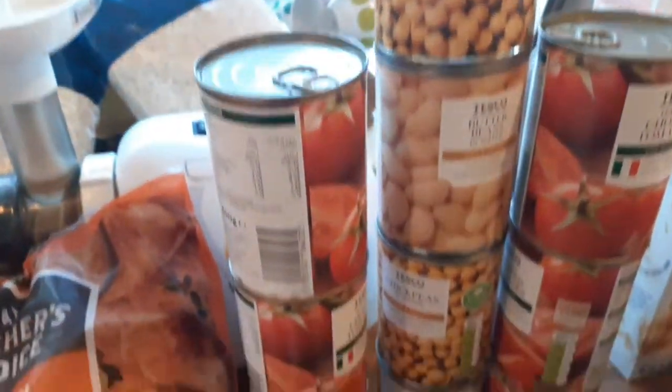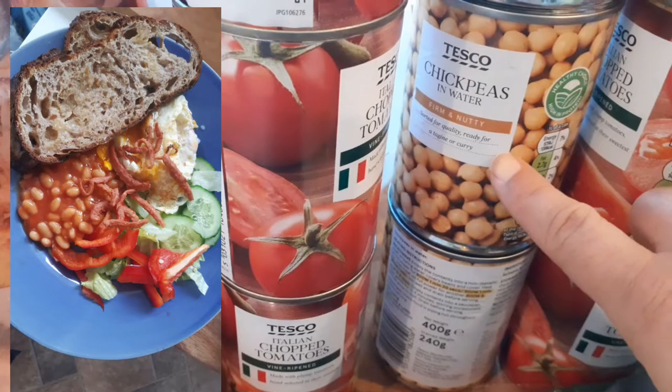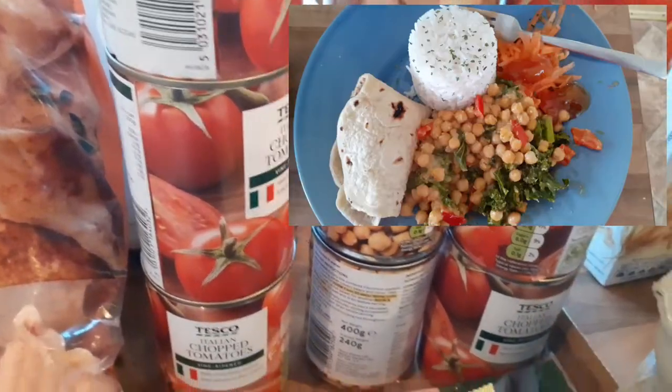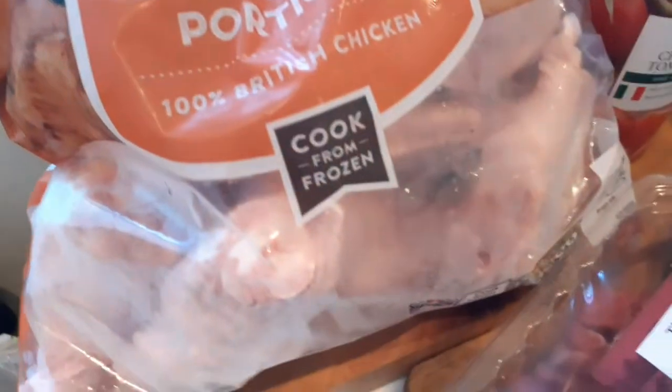Loads of chopped tomatoes because we like making homemade baked beans and roasted chickpeas and chickpea curry — I just feel chickpeas are really, really versatile. Then we've got chicken portions for Ryan and the kids.